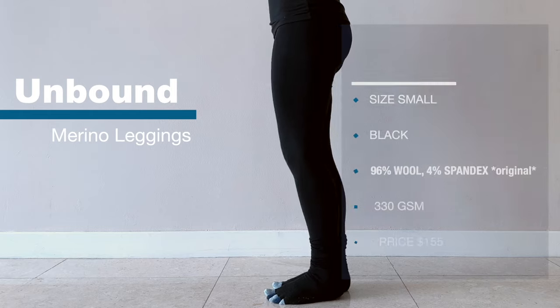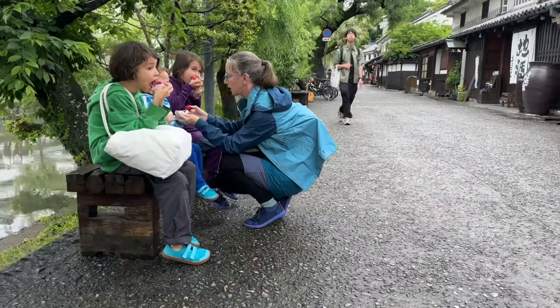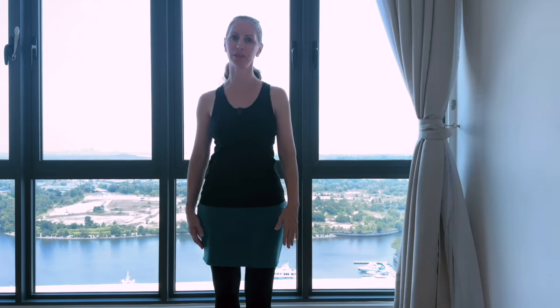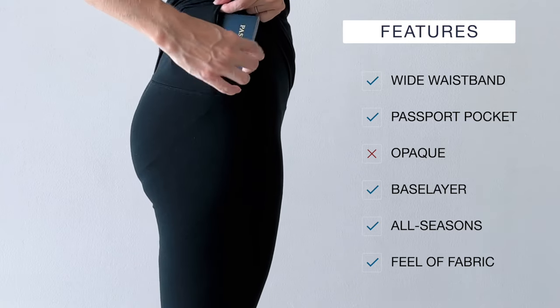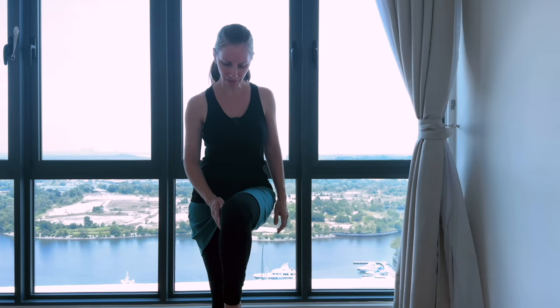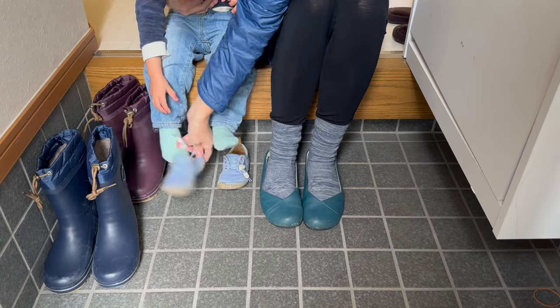Unbound women's merino leggings, size small, black. The fiber content of the pair I have is 96% wool and 4% spandex. They have since updated the fiber content and are now offering leggings made of 68% merino wool, 22% nylon, and 10% spandex, at 330 GSM. The current price is $155. They have a wide comfortable waistband and one zippered pocket designed to hold a passport. This pair is not opaque — they are sheer, especially on the knees. After 10 months of heavy wear I got a hole above one of the knees, though after washing I'm not seeing that hole anymore. I think this is why they switched the fiber content to include 22% nylon — they were worried about durability and had received some feedback about the knees.